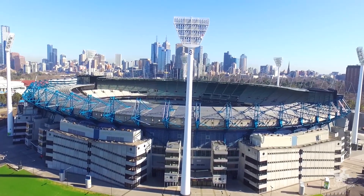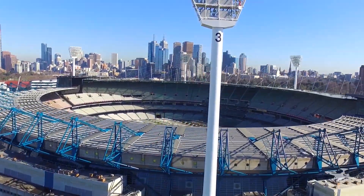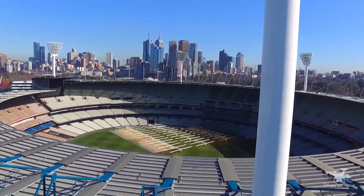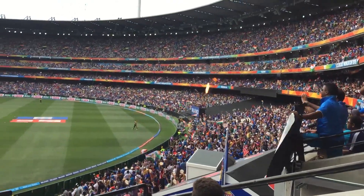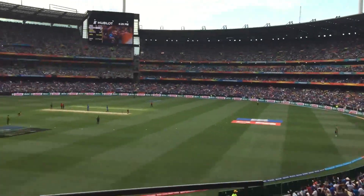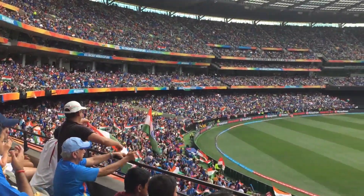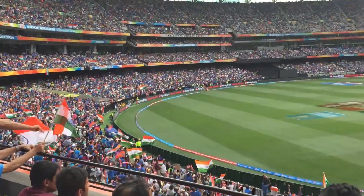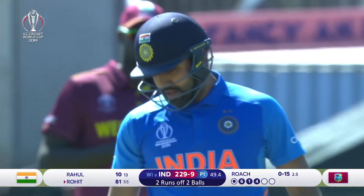Welcome to this nail-biting encounter between India and West Indies. West Indies have won the toss and chosen to bat first, putting India in a difficult situation. India need two runs to win from two balls with one wicket remaining, and the lone warrior Rohit Sharma is at the crease.